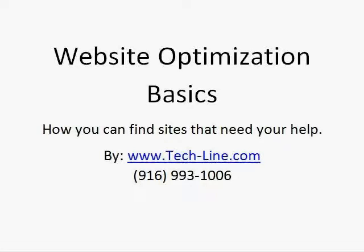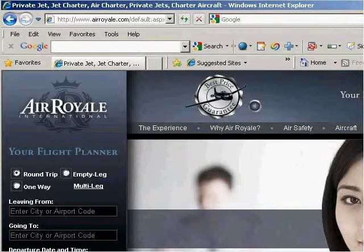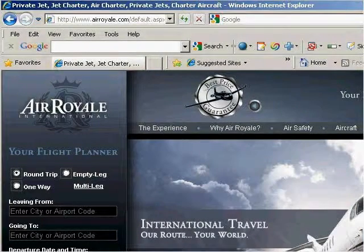Hello and welcome to another quick video on website optimization basics. These are videos that will help you learn how you can help your clients. Today we're going to look at a really well-done website. This one's a real work of art.